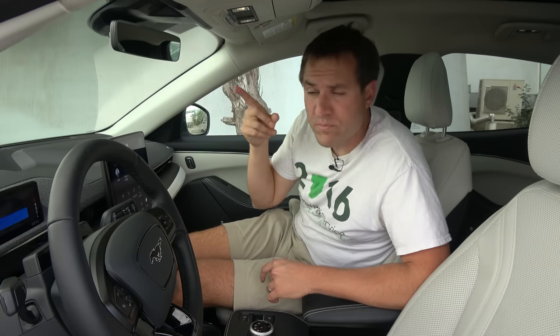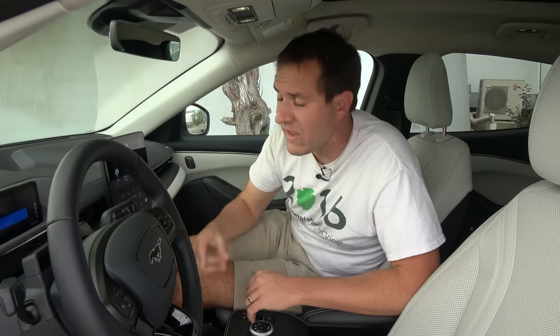The driver profile system tailors infotainment settings to each individual driver — you can have up to five profiles. Ford told me the car will also tailor its range estimate based on the driver profile. If you're an aggressive driver, it will show you a lower range estimate than a more conservative driver, because it has learned your driving behavior. The car also tailors range estimates based on navigation destination — going into the mountains will show a lower range estimate, while coming down from the mountains will show a longer one, since descending uses less battery.